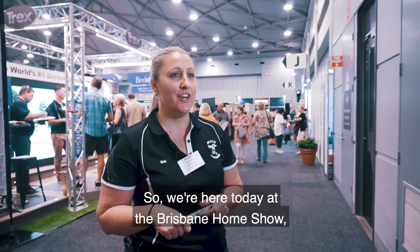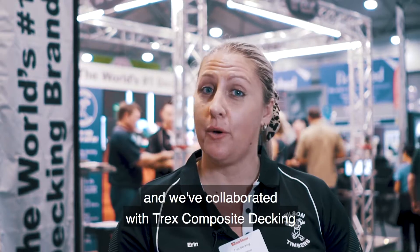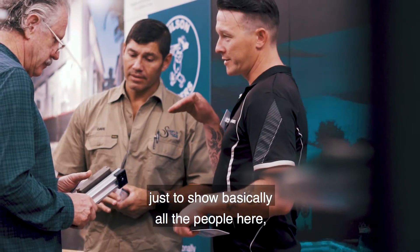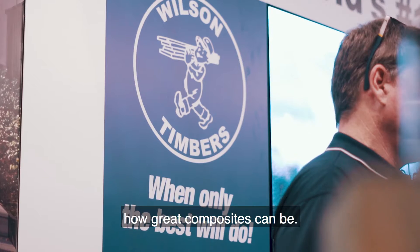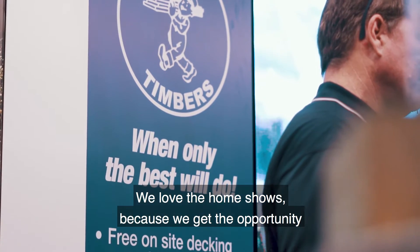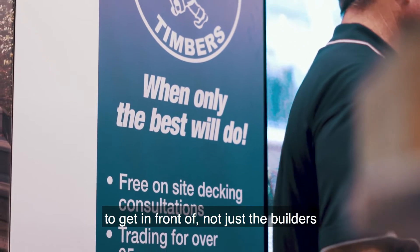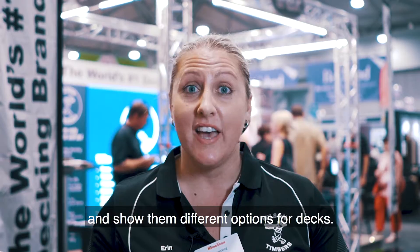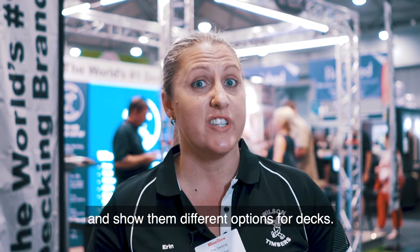We're here today at the Brisbane Home Show and we've collaborated with Trex Composite Decking to show everyone how great composites can be. We love the home shows because we get the opportunity to get in front of not just the builders that usually show up, but also the clients, to show them different options for decks.